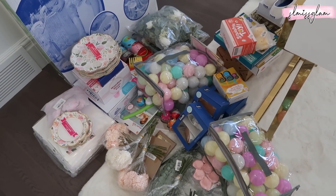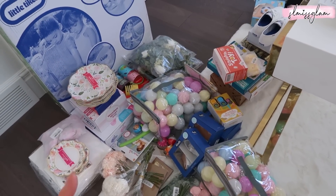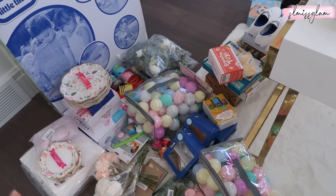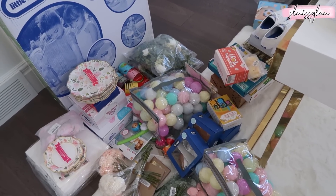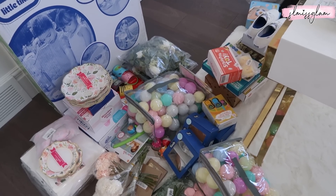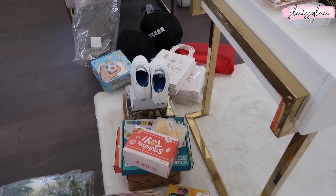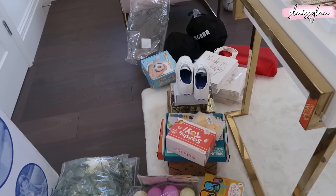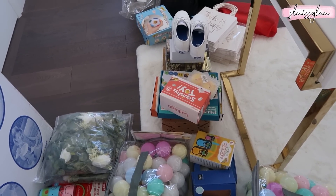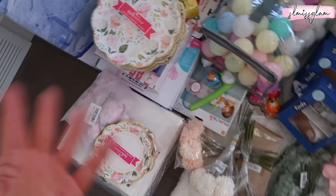The girls' party stuff has completely taken over my office space, and this all just came in from Amazon. I wanted to do a big Amazon haul because every single thing right here is from Amazon. I literally got 90% of the girls' gifts, party favors, and decor for the party all from Amazon. I'm getting so excited. I think I'm going to do a full vlog for the day of the party so I can show you everything in action once we have everything set up.